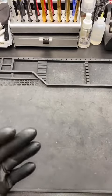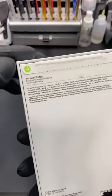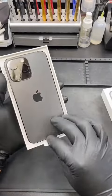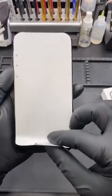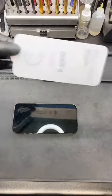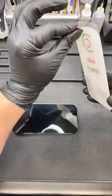Alright, so I may be a little late to the game, but I finally got my upgrade. Every time I get a new phone, the first thing I do is put a tempered glass on it because I like to preserve the screen from scratches and whatnot. So I'm going to go ahead and apply that.